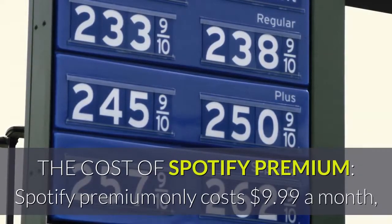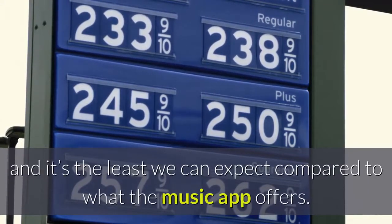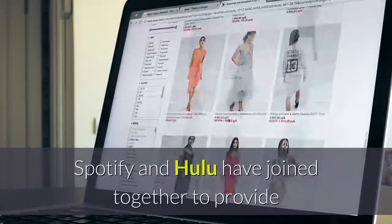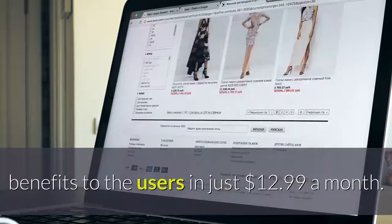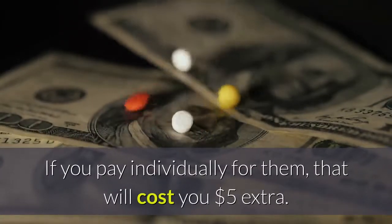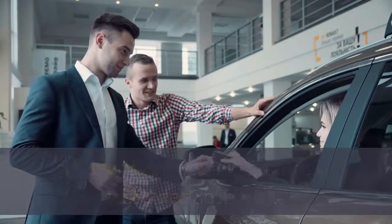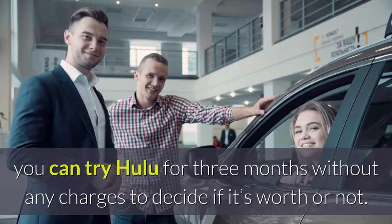The cost of Spotify Premium: Spotify Premium only costs $9.99 a month, and it's the least we can expect compared to what the music app offers. Spotify and Hulu have joined together to provide benefits to the users for just $12.99 a month. If you pay individually for them, that will cost you $5 extra. Additionally, if you already are a customer of Spotify, you can try Hulu for three months without any charges to decide if it's worth it or not.